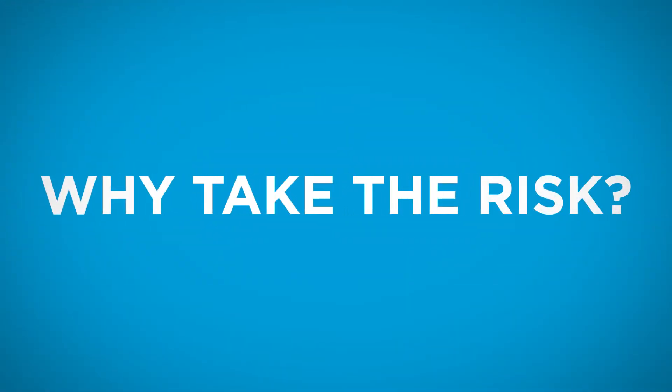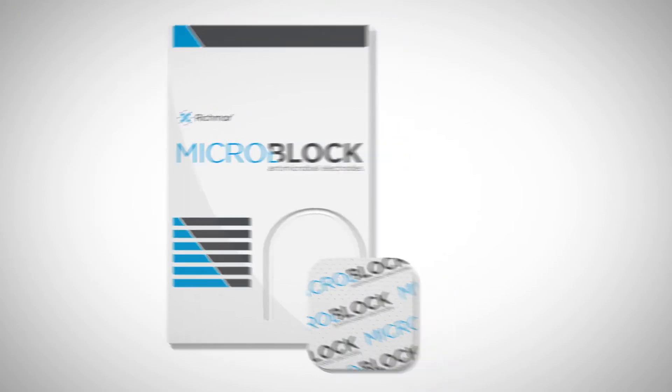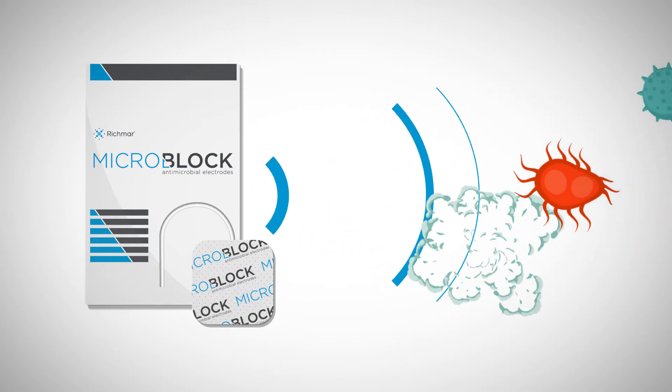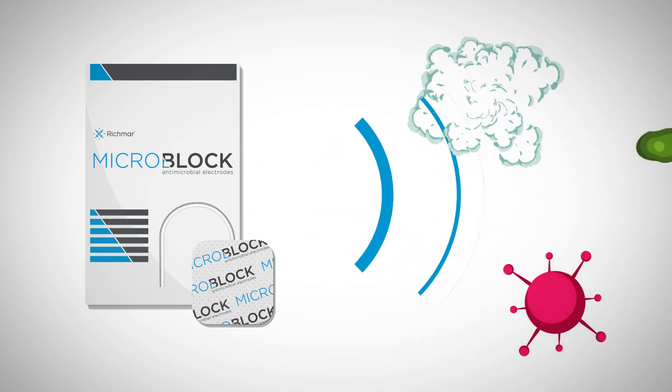Why take the risk? Instead, choose Microbloc antimicrobial electrodes. Microbloc is the only electrode designed to kill and inhibit the growth of bacteria on and around the electrode, stopping the spread of infection before it starts.